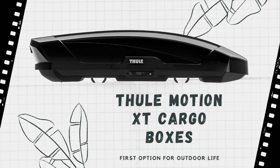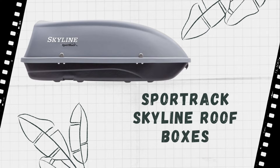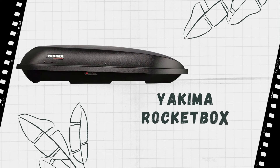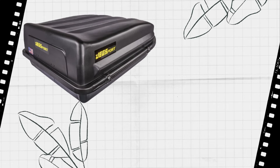A roof box is a great addition to your car because it can help you carry more luggage with you when you are traveling. If you are going on a long trip, a roof box will allow you to pack more of your belongings. This is because you will be able to fit more items in the car, which means that you will not have to make as many trips back and forth from your home to the car.